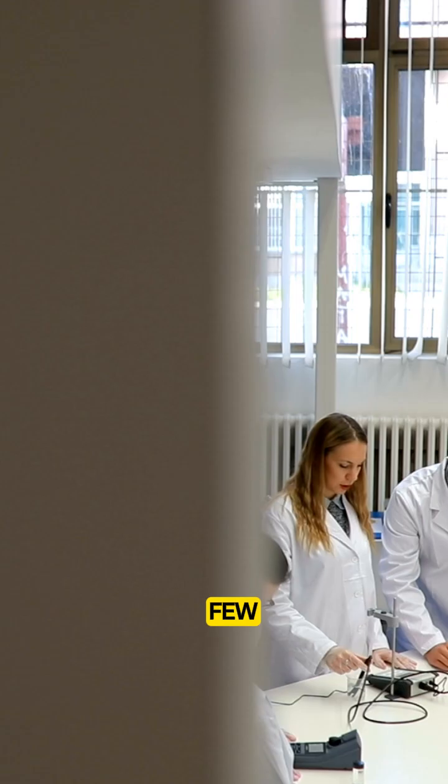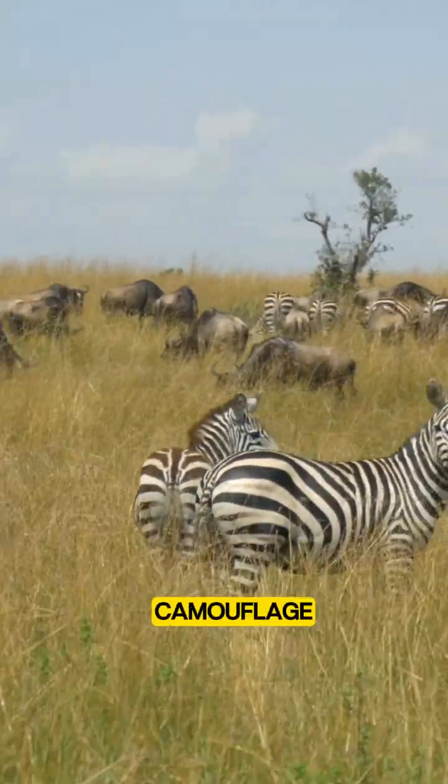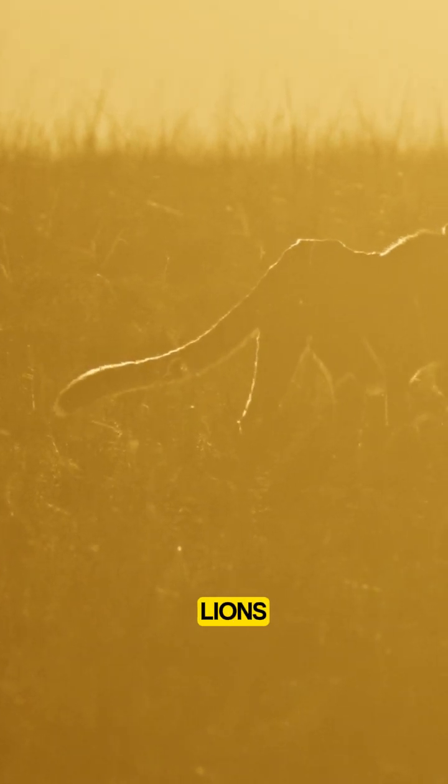Scientists have a few theories. One popular idea is that the stripes act as camouflage, confusing predators like lions by blending the zebras into the tall grass and making it hard to pick out a single target.